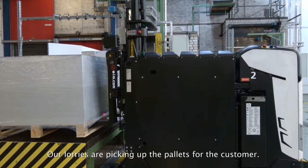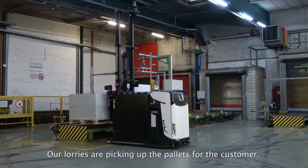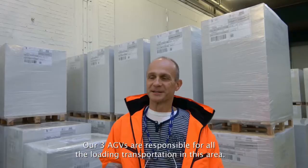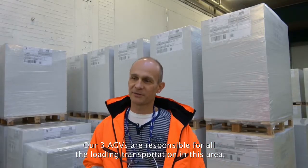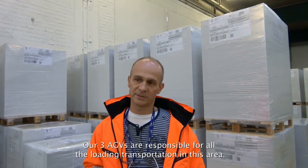That means our trucks come directly to this area and pick up our pallets for the customer. So our three AGVs installed in this area are responsible for all the loading and transportation.